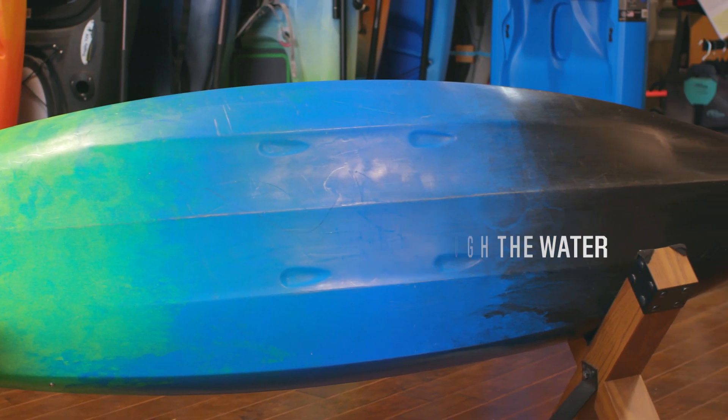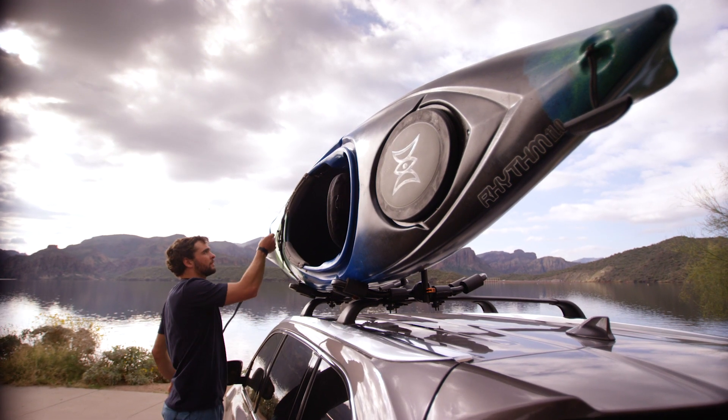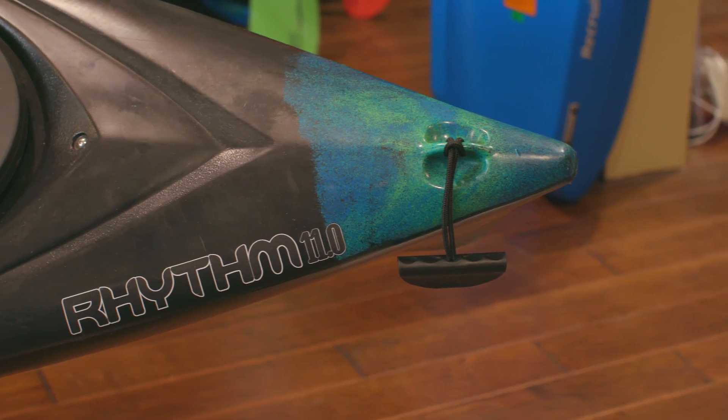While you're out there, keep your gear stowed in the rear hatch or keep it handy under the front deck bungee. At less than 50 pounds, most adults can handle getting this boat from vehicle to water. But if not, no worries — the bow and stern handles are there for tandem carries.